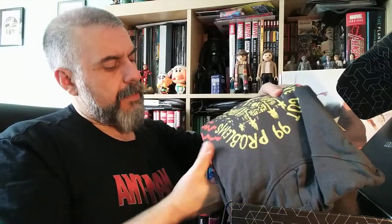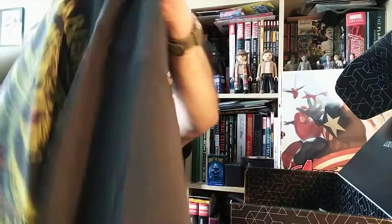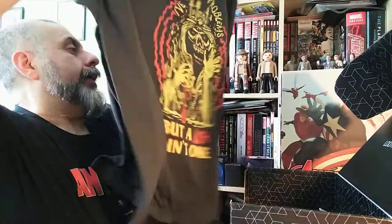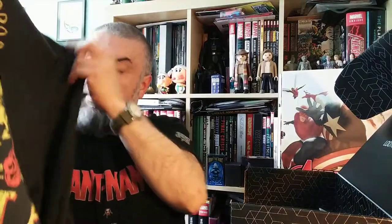It's a hoodie! It does say 'I've got 99 problems but a leash ain't one.' It's probably something to do with Dungeons & Dragons. I actually really do like it, though it has a very weird inscription on it.